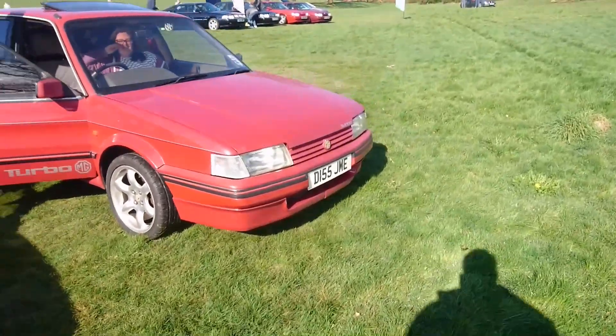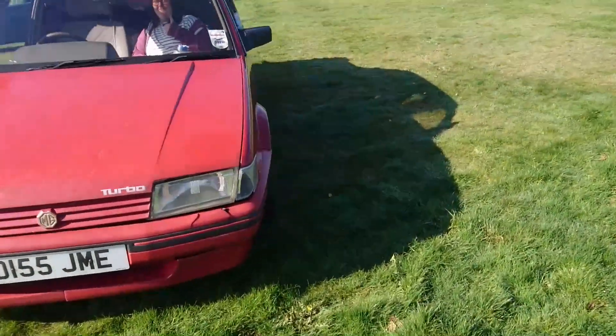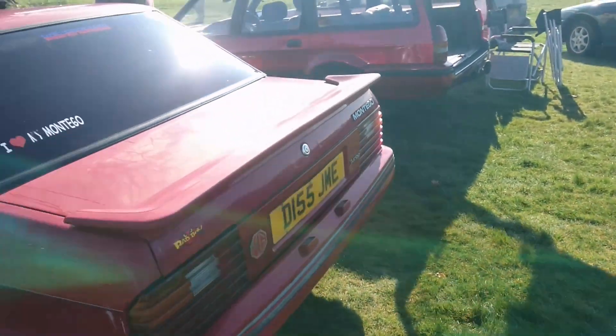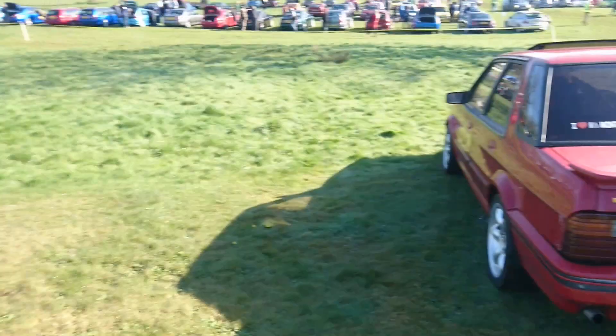By contrast, here's an earlier Montego — an MG Turbo, wow, excellent. '86, '87. These are, as you can imagine, incredibly rare cars now. Any Montego's rare, but those are particularly rare.